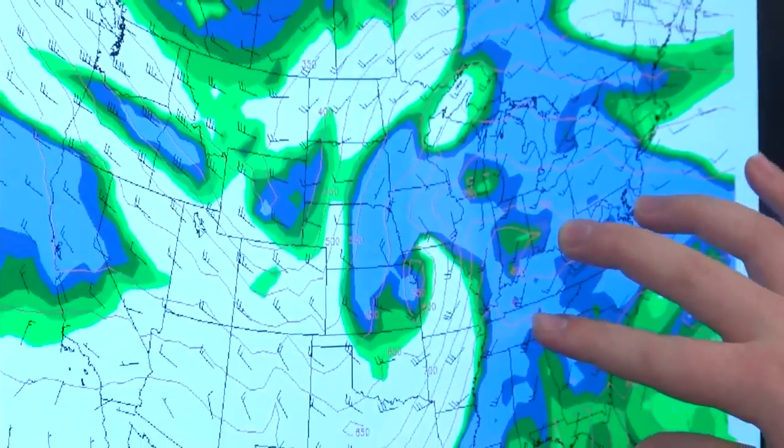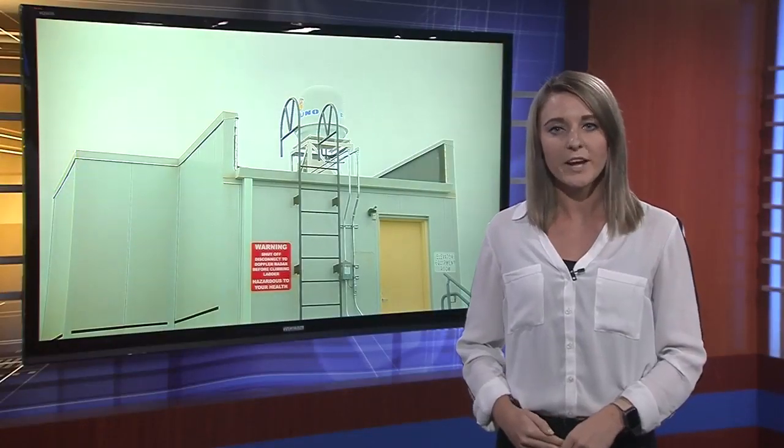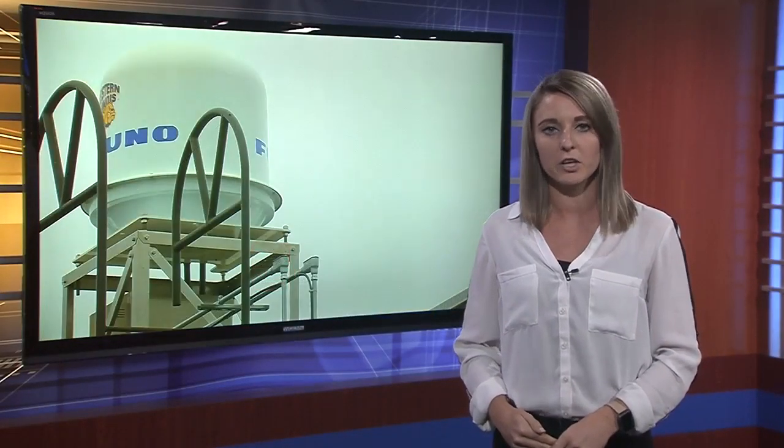Some students say it's the first step to getting where they eventually want to be. I think it will definitely open up more opportunities with the National Weather Service because I will have that experience underneath my belt. I'll be able to show them, hey, I already know how to use this tool.